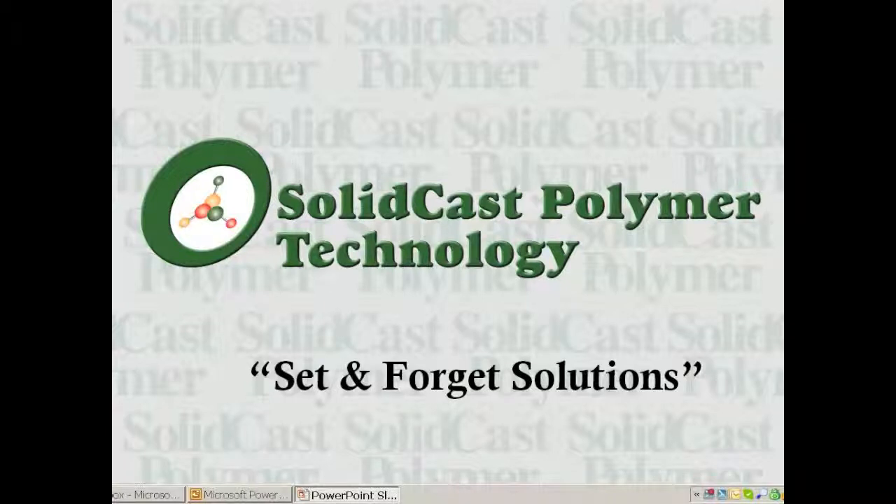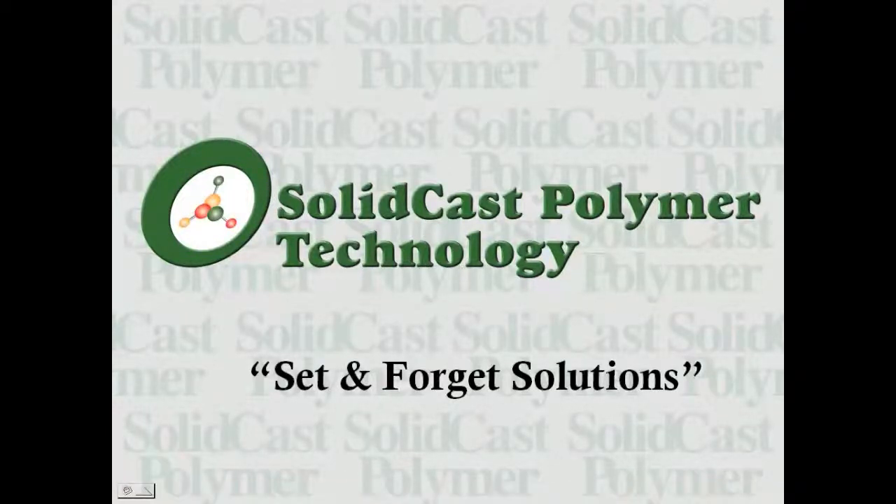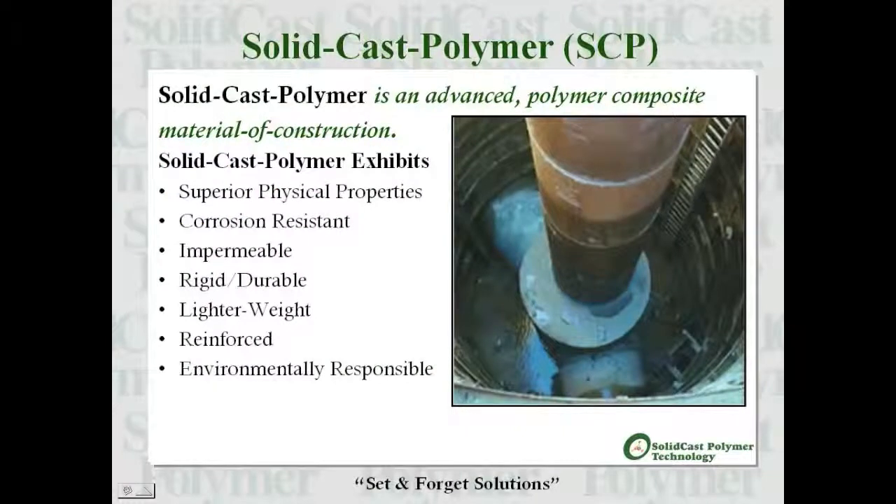Solid cast polymer technology is the set-and-forget solutions technology. Solid cast polymer, or SCP as we refer to it, is an advanced polymer composite material of construction that exhibits superior physical properties, corrosion resistance, and a multitude of other features and benefits.